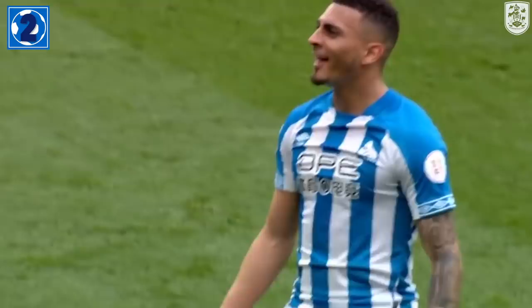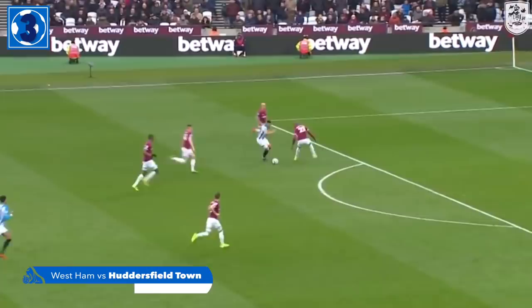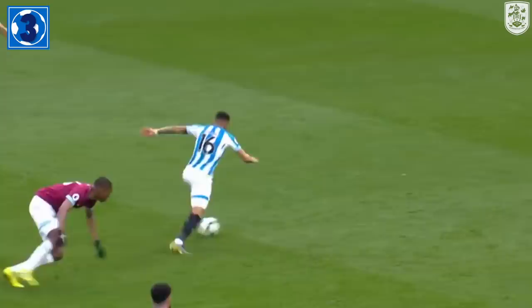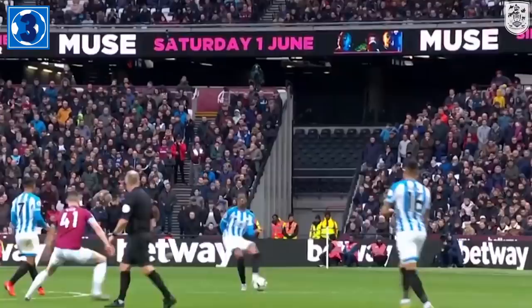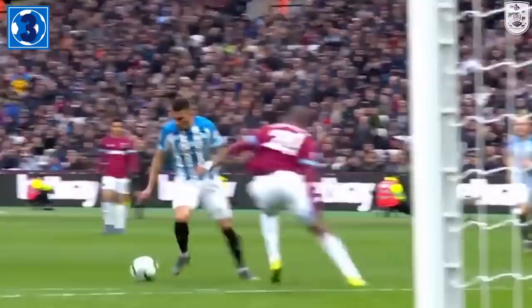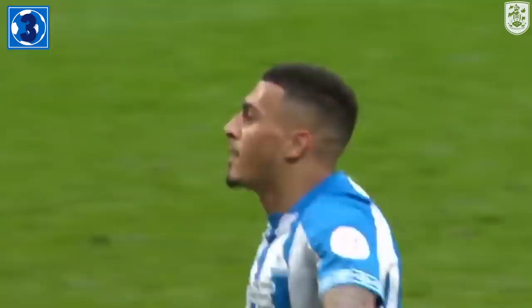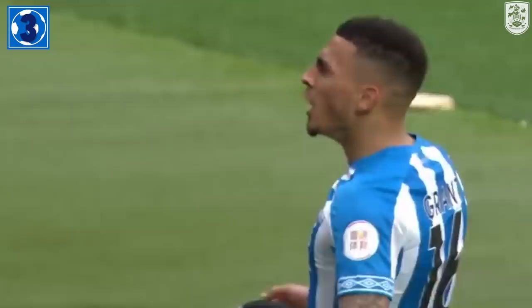Lovely take and turn by Grant. He's right between two defenders. Grant jinxes, shoots high. Wonderful goal, Carlin Grant. That's an absolutely top-drawer strike by Huddersfield Town's January signing. Carlin Grant in his native London has bust the net of the London Stadium to put Town 3-1 up against West Ham United with an absolute pearler of a strike. 3-1. Take a bow, Carlin Grant. Wow. What a finish. He drove forward strong, and to stick it in the top corner with such a short back lift — absolutely superb.